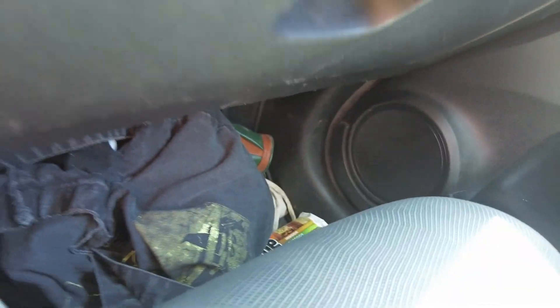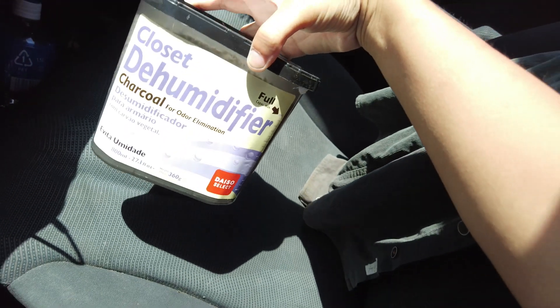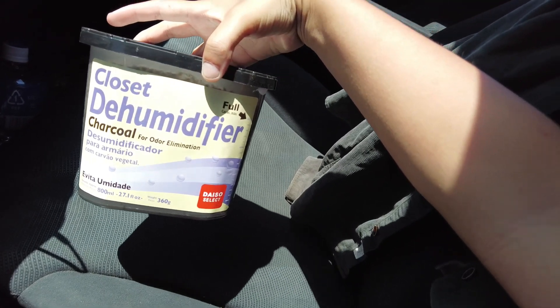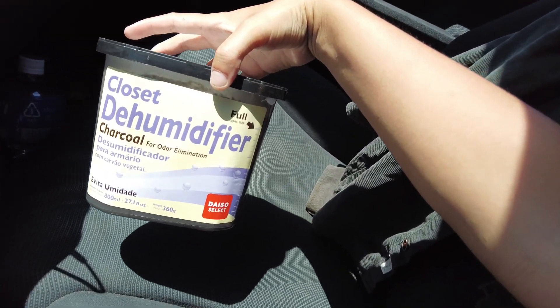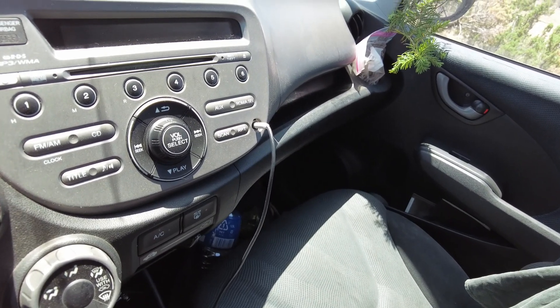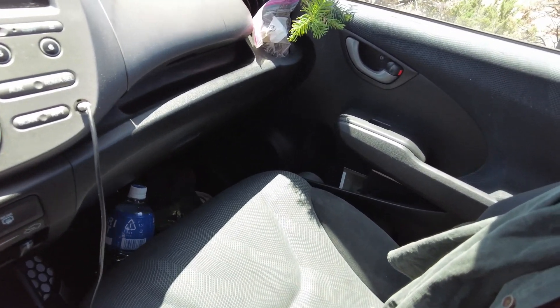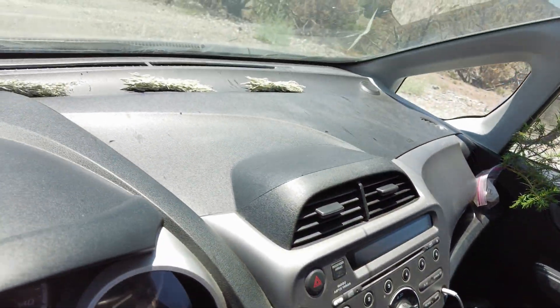Down here in the foot area for the passenger seat I keep some dirty laundry. Got some sports drink. I also keep this dehumidifier — just got this at Daiso. Helps with making stuff not smell crazy in here after staying in it for two weeks, and helps with humidity so the windows don't fog up.